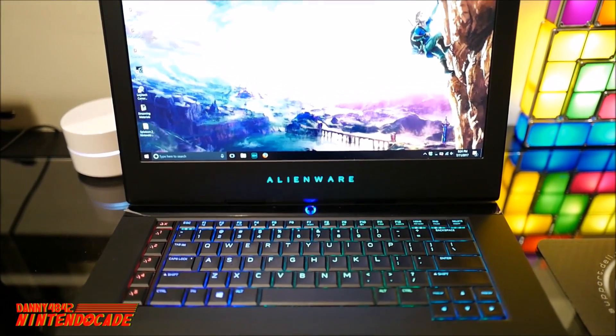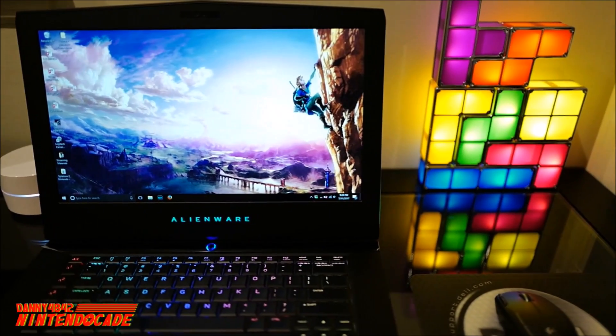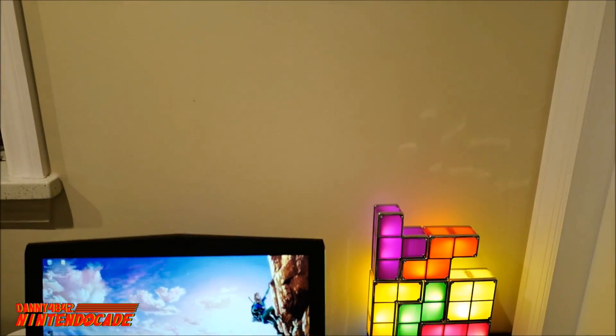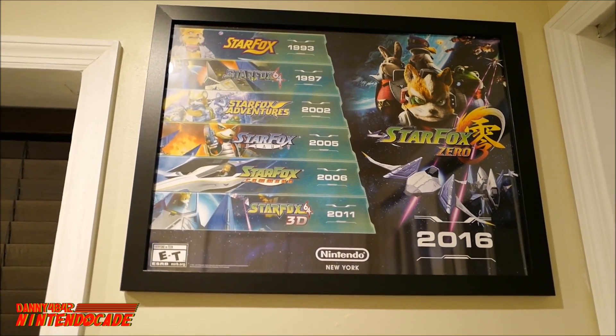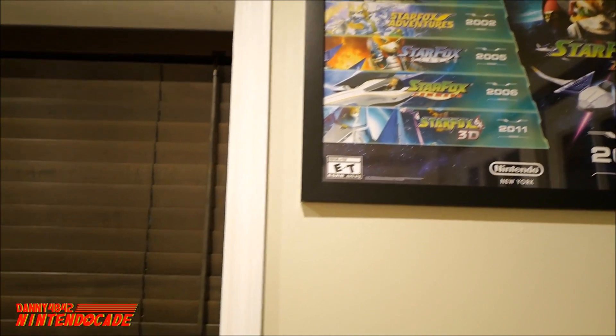Part of NintendoCade Central is this laptop that I grab on the go if I need to do work. On the side I have a really cool Tetris lamp that I can customize and play Tetris on — it lights up the room. On top, I have this awesome poster of the history timeline of the Star Fox franchise, released from back in 1993 all the way to 2016 with Star Fox Zero for Nintendo Wii U.